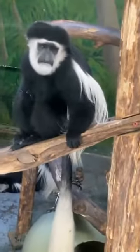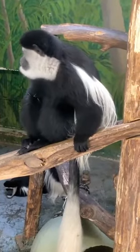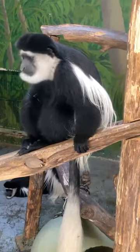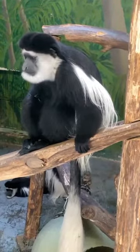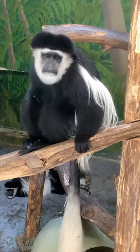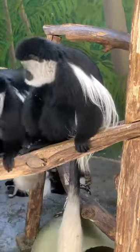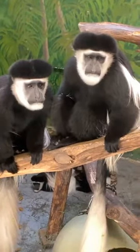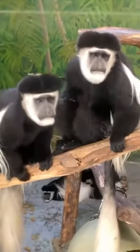I am one of their primary trainers here at the zoo. We have four trainers on our training team. I've been working with them for a couple of years now. They take a long time to build trust because they are primates - pretty intelligent - and they can kind of see through the nonsense. So if you do something they don't like, it takes a while to rebuild that.